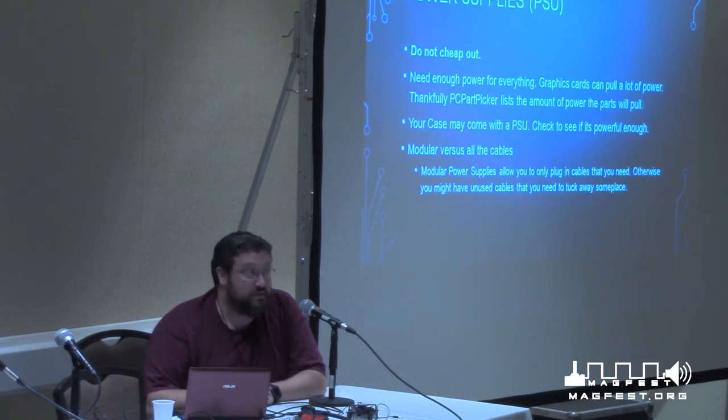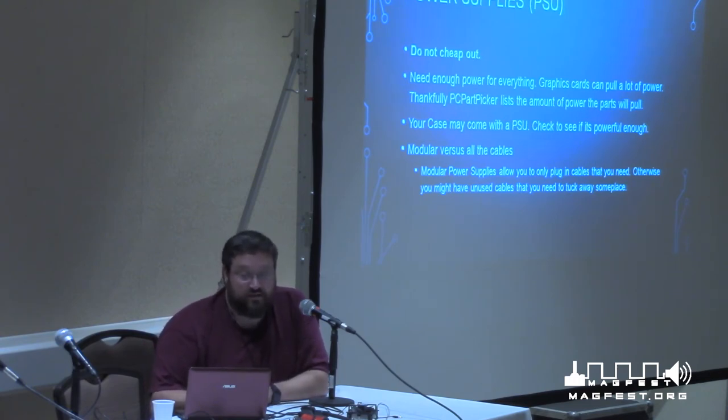Power supplies — very important. First line: don't cheap out. Don't buy the $20 power supply. You're sitting at around 500 watts through your system. A $20 power supply might be able to do that, but hey, there's a power surge — there goes your computer because it shorted everything out. You need enough power to run everything. Graphics cards pull a lot of power. You could calculate this by hand — my CPU says it pulls 65 watts at max load — but PC Part Picker is great: every single time you add a piece, including a hard drive, it increases the wattage shown in a little box, so you'll know you're going to pull 500 watts.